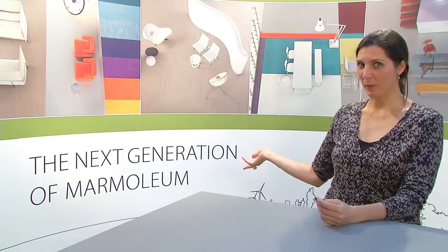Hi, my name is Tamar Gaylord. I'm Senior Designer at Forbo Flooring and I'm very proud to present to you the next generation of Marmoleum.